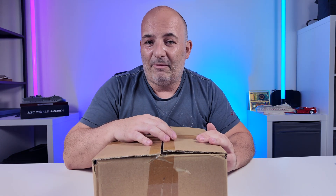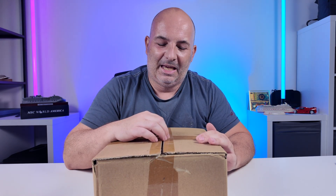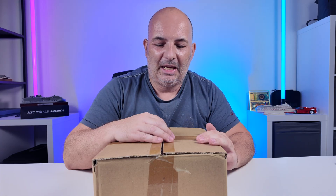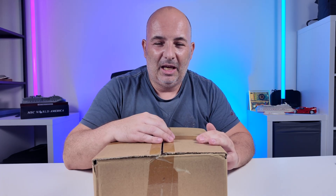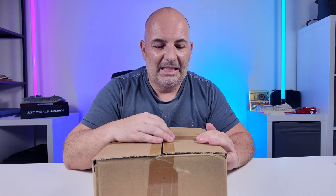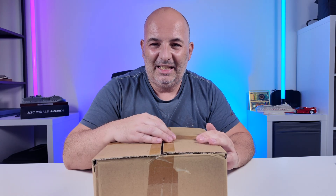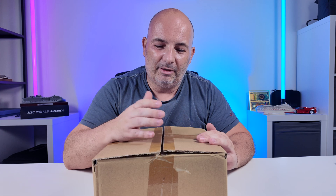Hi folks! I ordered a package from China. The marketing says it's 2,000 watt, 150,000 rpm, and the maximum wind speed is 200 meters per second. Sounds phenomenal! So this is the 1.1 turbojet blower, and this is what I'm going to test in this video.